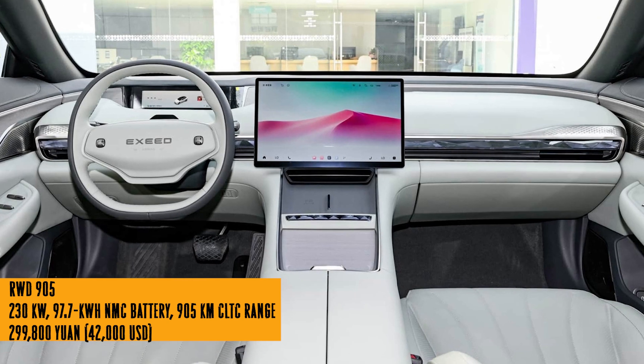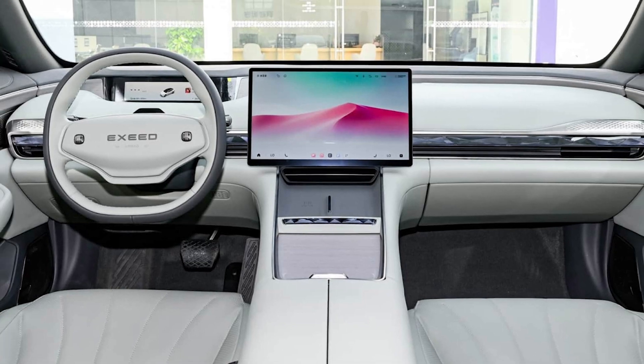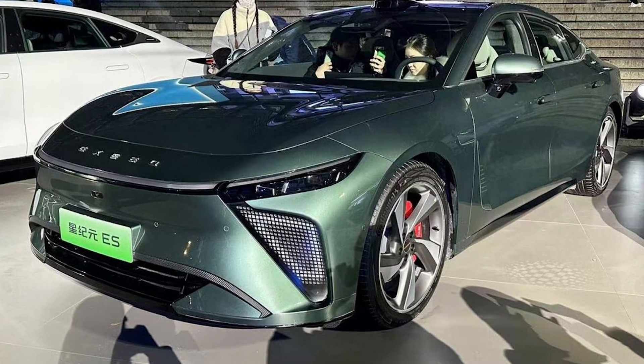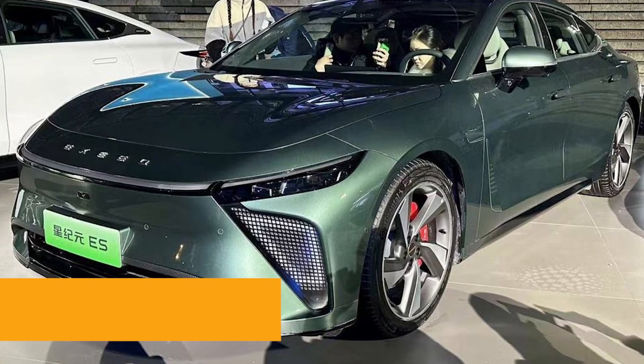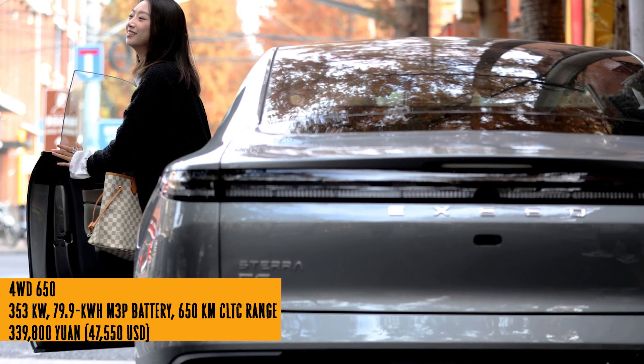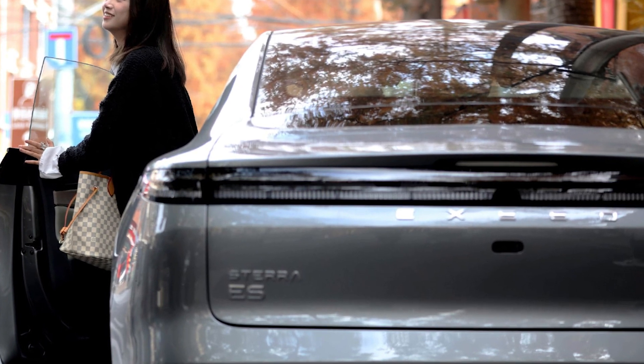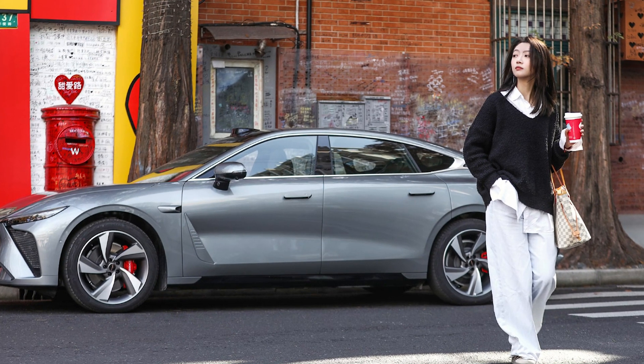But seriously folks, a car that looks like a dream, drives like a charm, and has enough range to make a marathon blush? That's what Chery's bringing to the table. Keep an eye out for this Exlantix ES — it might just redefine what it means to go the extra mile. Don't forget to hit that subscribe button for more updates on the latest and coolest innovations in the world of wheels.